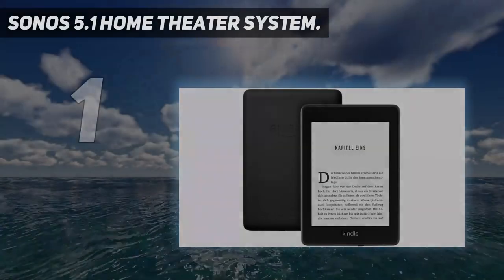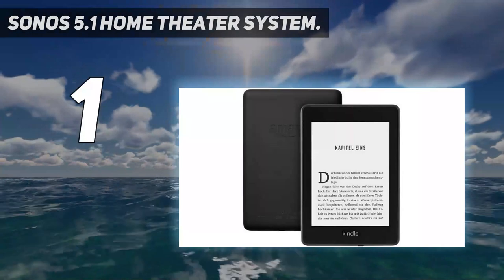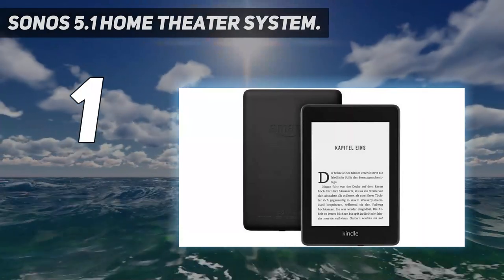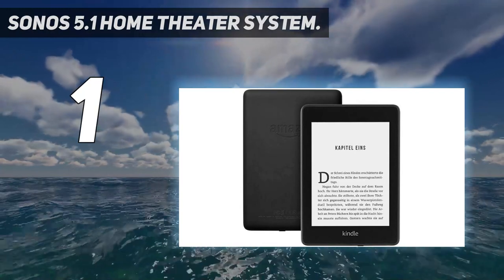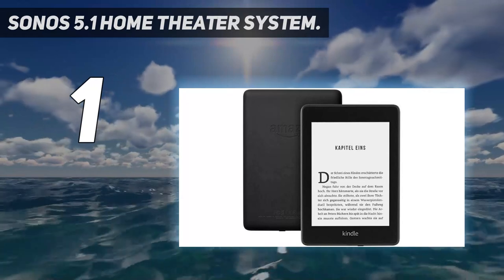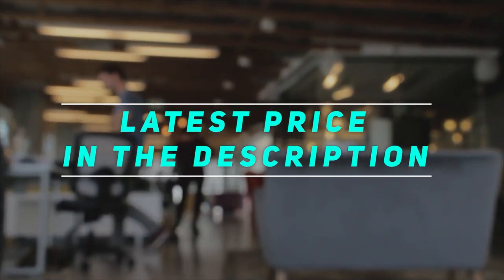And number one is the Sonos 5.1 home theater system. It's really one of the very best home theater systems we have tested, coming with the Sonos Playbar, subwoofer, and two Sonos One speakers. This completely avoids the need for complex wiring, which is a big added plus. Check out the video description for the latest price and more information. Thanks!